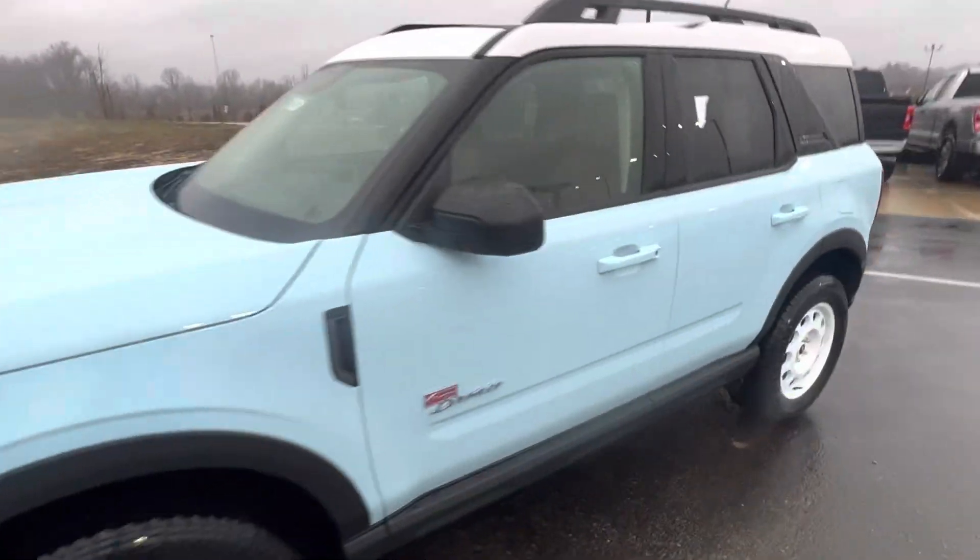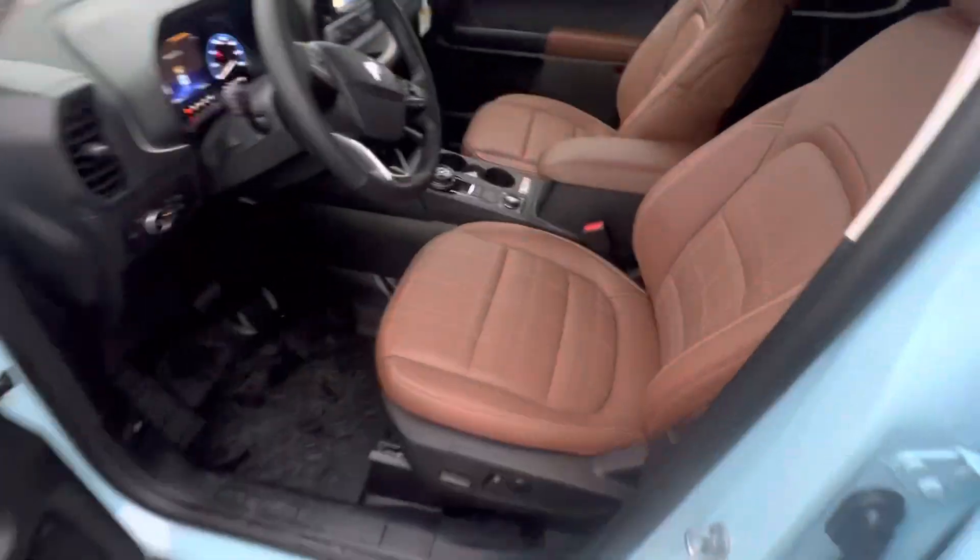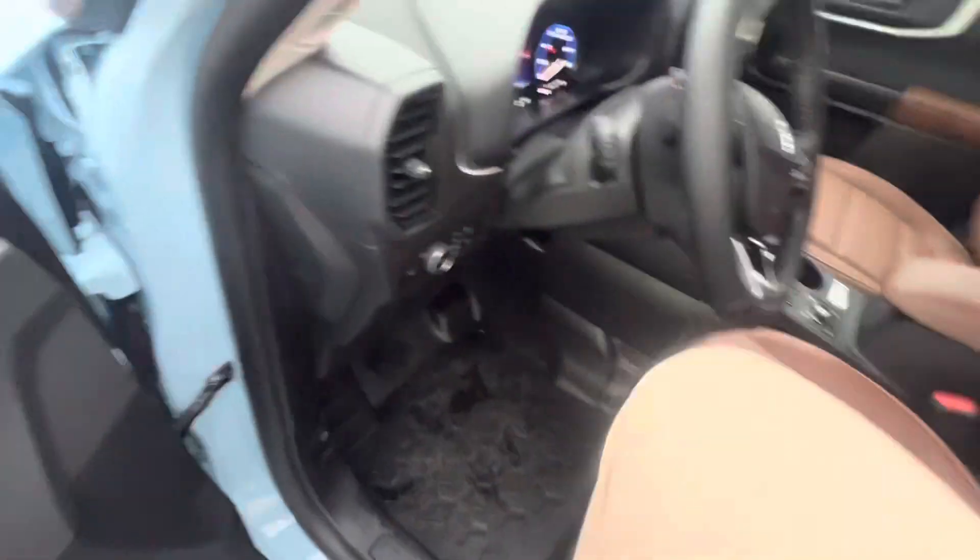Check out the inside — it's also very loaded up. The first thing I'm going to point out are these brown leather seats. These are some of the most comfortable seats I've ever sat in actually. They are power, heated, memory — all the good stuff there.